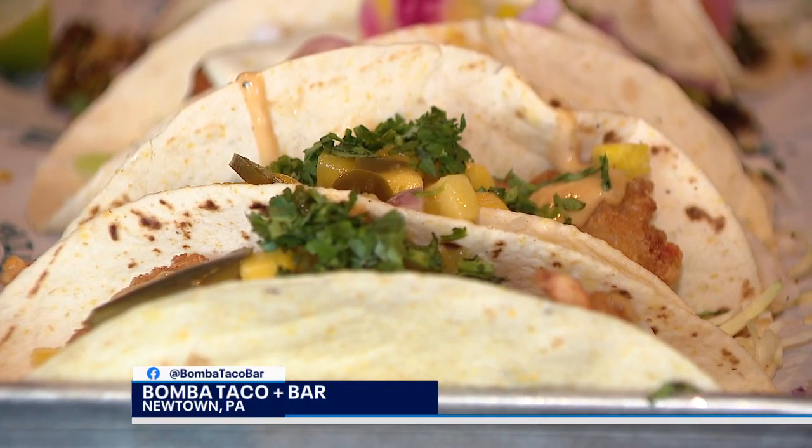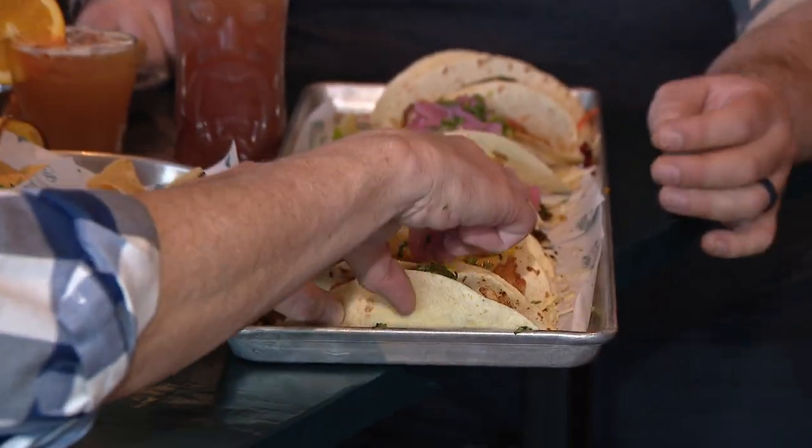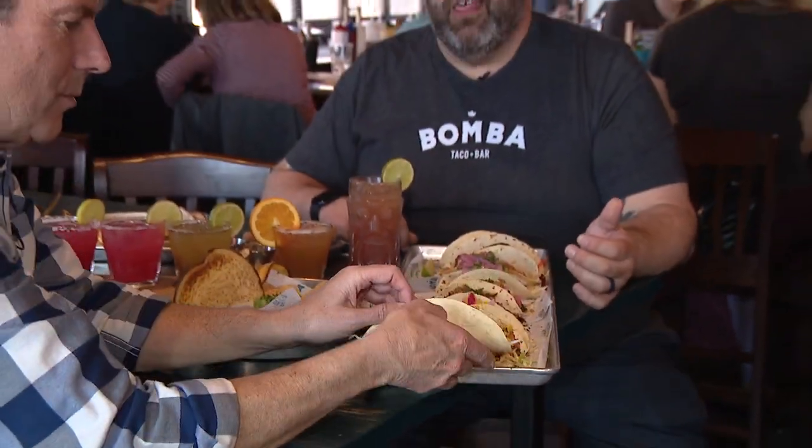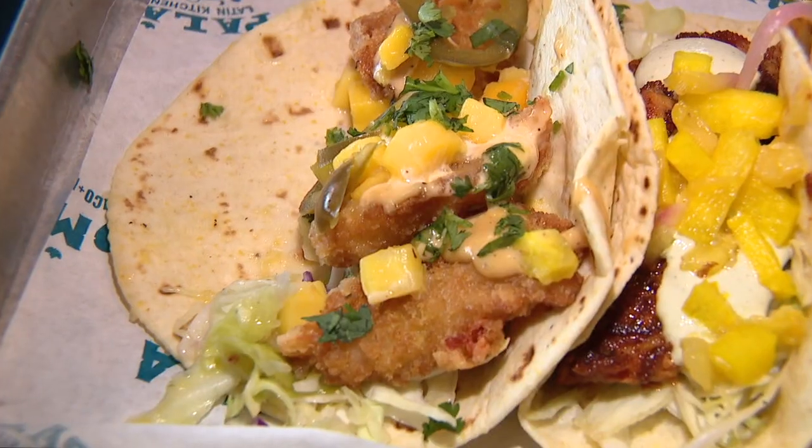So let's get down the line — what do you have? We have our Baja shrimp taco: some Baja shrimp, roasted garlic pescaoli, some fresh mango salsa, and a little bit of cilantro right on top as well. This is great!